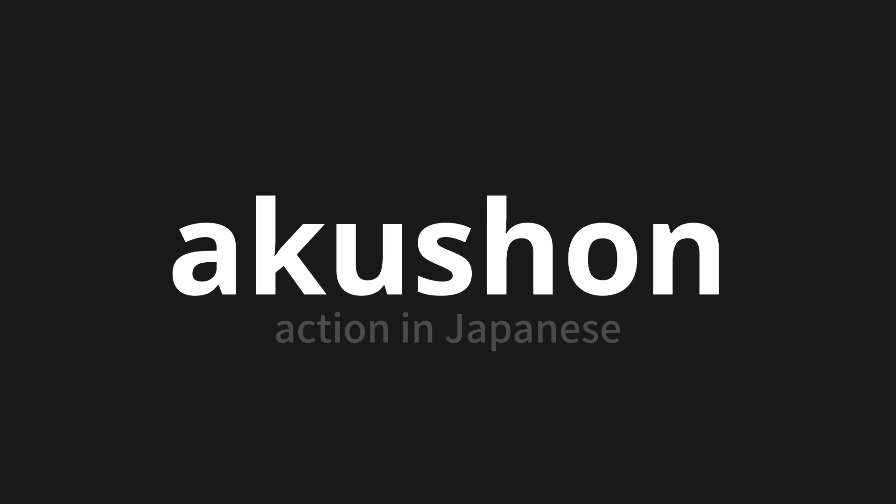One more time. Akushion. Thank you for joining us on this adventure in pronunciation.